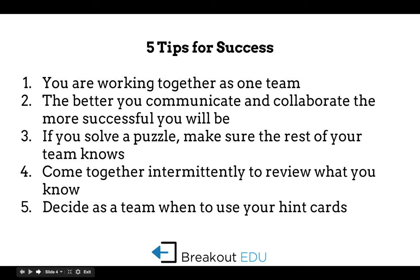Some tips for success: when talking to your students about doing a Breakout EDU, it's important they understand they need to work as a team. You can break your classroom into multiple teams depending on the number of students, or they can all work together. They should realize the more they communicate and collaborate, the more successful they will be. If they solve a particular puzzle — as there is typically a series of puzzles — the rest of their team needs to be aware of that, so they need to check in with each other.